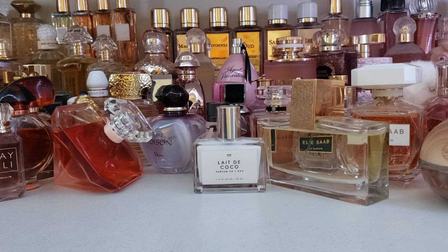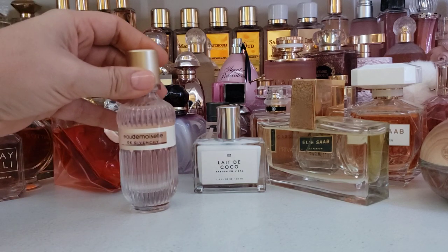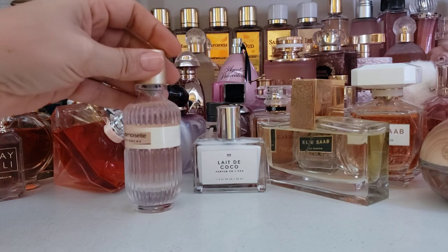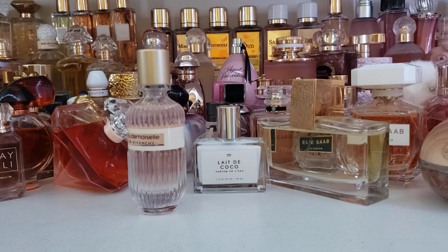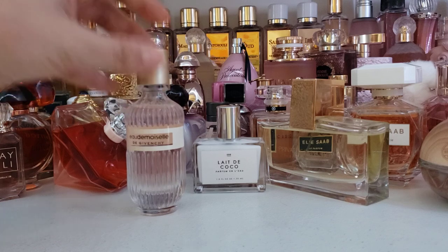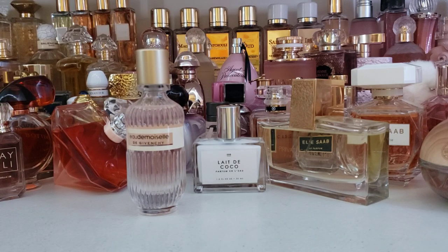Today's fragrance of the day is one that I have not seen talked about on YouTube at all, at least not in the videos I have watched. It is Eau de Moselle by Givenchy. I came across this on FragranceNet in my rabbit hole journeys, where I'm clicking on one thing, seeing other recommendations, and all of a sudden decide I have to have every perfume in the entire universe.